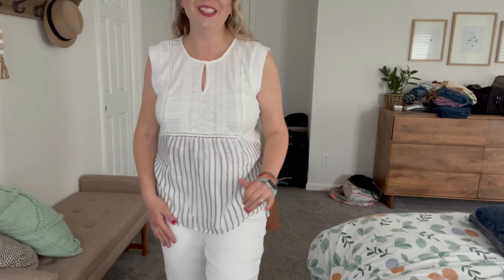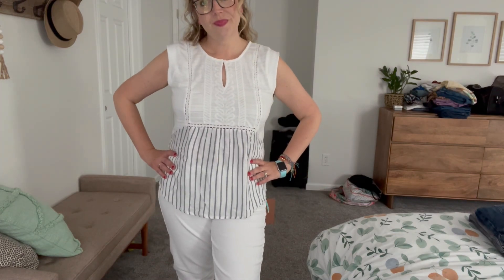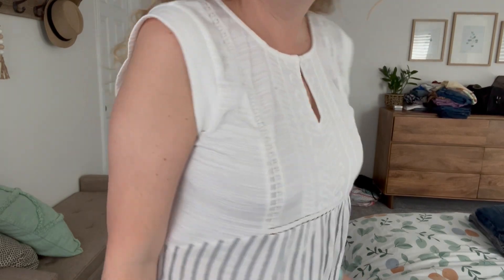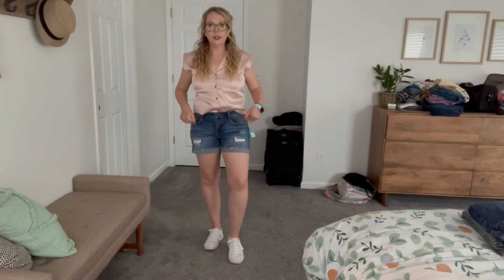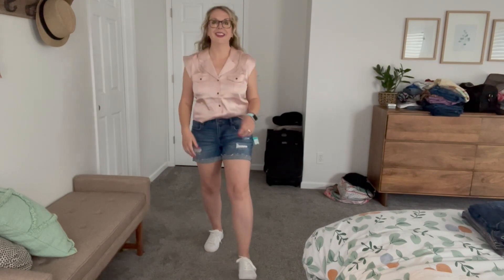Here's this top with the jeans — super cute! My daughter already owns this so I can borrow it if I want to. It's super cute, we just already have it. The jean shorts with this top look great — I really like them. I don't know if I need any shorts though.